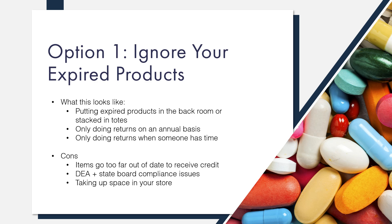Manufacturers have rules about how much time can pass after a product expires before they will no longer issue credit, and their rules are only getting more stringent. Most will only issue credit for items that expired within the last six months, so if you're doing returns less often than that, there's a chance you're missing out on some credit that you could have received.